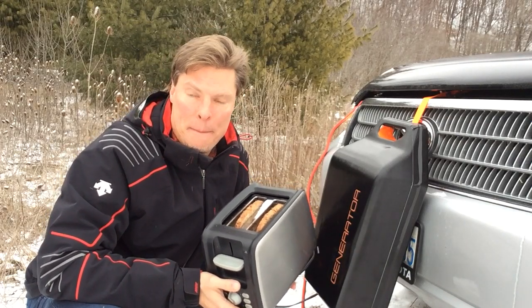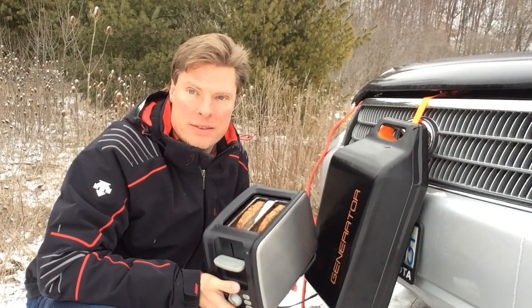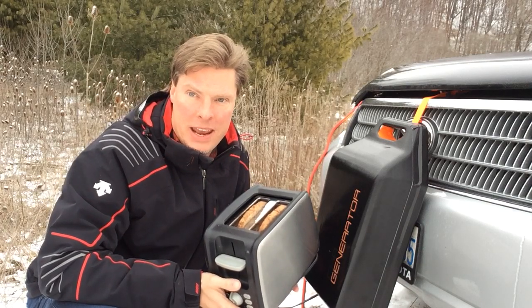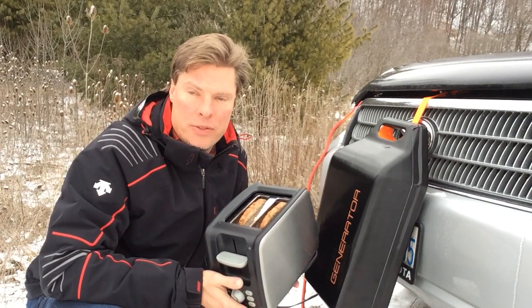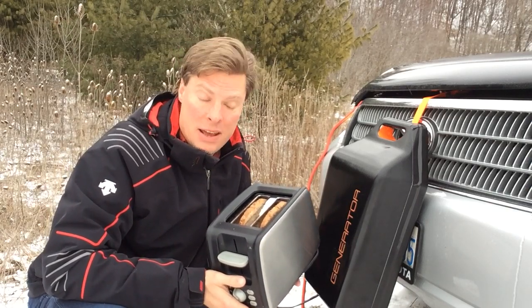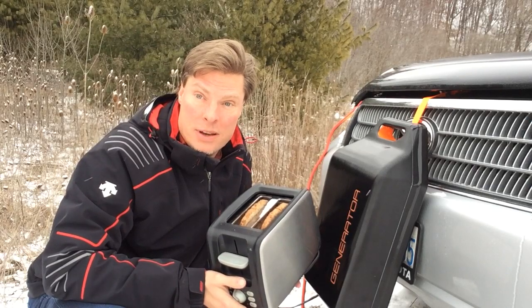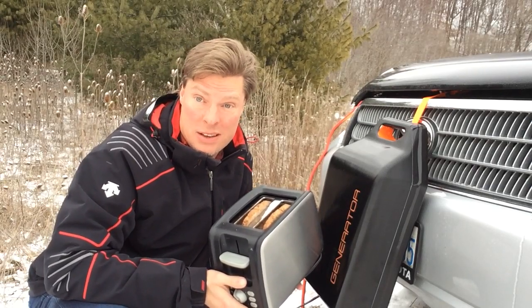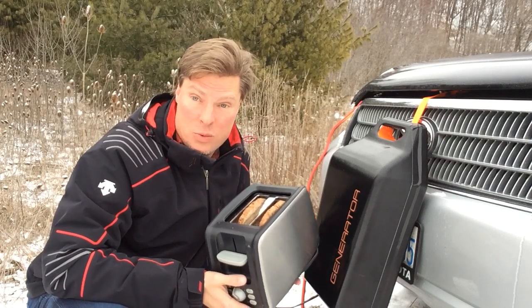So I got this idea last week. I did a presentation to my daughter's science class about inventing and how to think about inventing cool things. The kids, I brought this invention and showed it to them, and they asked if they could actually toast with it. So I thought, that's a cool idea — I've never tried toasting a piece of toast with my car.